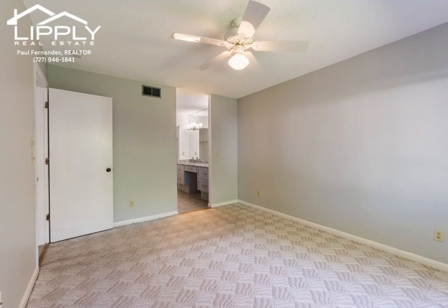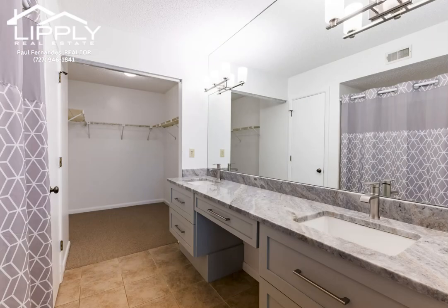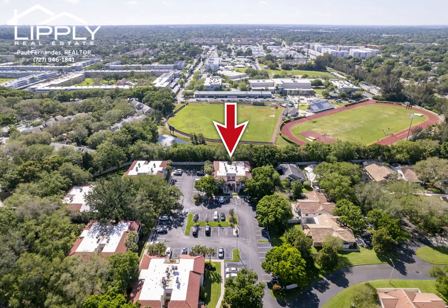Water is included in the condo fee, and with underground utilities, you don't have ugly poles and wires ruining the views. The community pool is just around the corner.